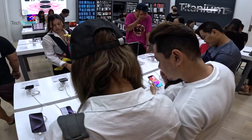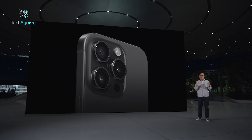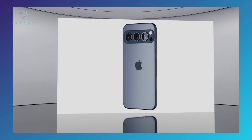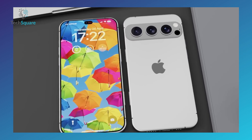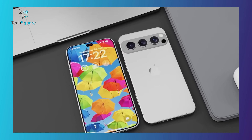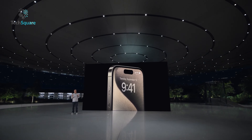Exciting news for iPhone enthusiasts! The latest leaks suggest that Apple is gearing up to release the iPhone 17 Ultra, marking the first major design overhaul since the iPhone X. I've created some renders to give you a sneak peek based on these leaks. Let's dive into the details and what we can expect from this highly anticipated release.